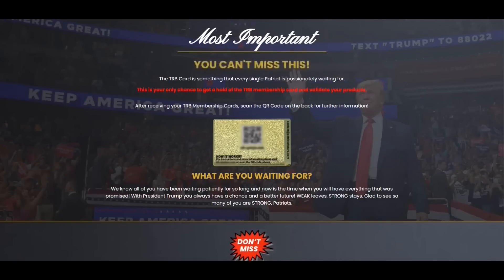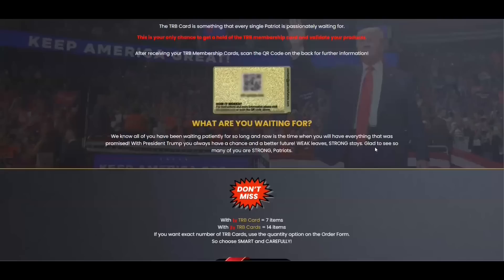The TRB system is something every Trump supporter passionately waits for. This is the chance to get and hold the TRB card and register your Trump products. We know all of you have been waiting patiently for so long and now is the time when you will have everything that was promised. If you want to know more about the TRB system, stay with me until the end of this video because I have some really important alerts to give you.